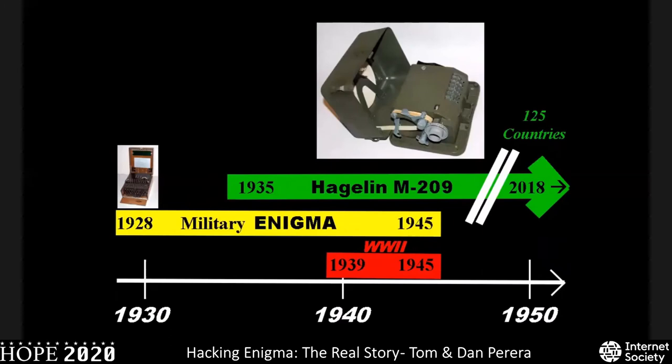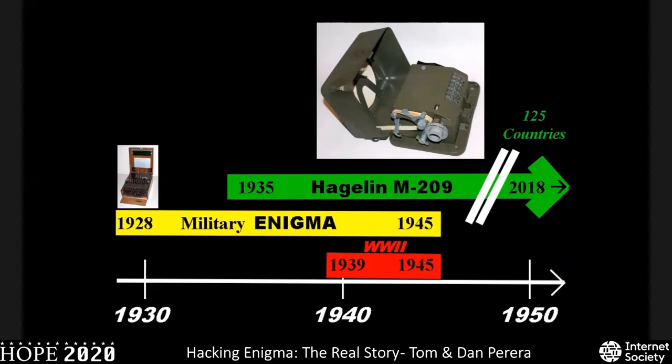And what none of them knew — none of them knew — and that's why I call this the greatest crypto coup in all of history: Hagelin had allowed a back door to be installed in every one of his machines. The CIA was able to read every single message ever encoded by any of the Hagelin machines. We're very excited about that discovery — it's really just come out in the last year or two, and I believe it is an extraordinary discovery. We are enigmamuseum.com; contact us at info@enigmamuseum.com. Our book Inside Enigma gives all the details, and our lectures and conferences try to spread the word about new discoveries. Thank you very much for your attention.